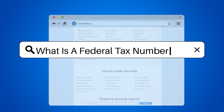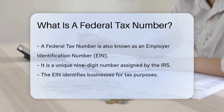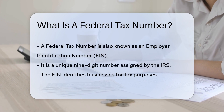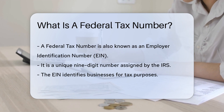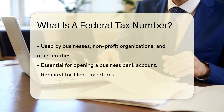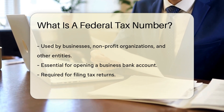What is a federal tax number? A federal tax number, also known as an Employer Identification Number, or EIN, is a unique nine-digit number assigned by the IRS to identify businesses for tax purposes. This number is used by businesses, non-profit organizations, and other entities to report financial information to the IRS.